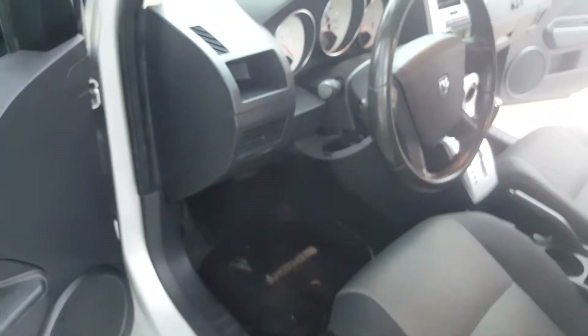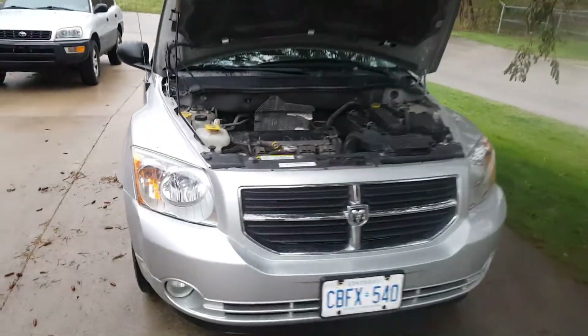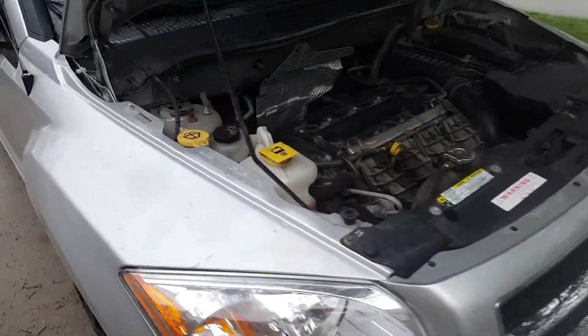Take a look under the hood. It's really, really clean — no major leaks or anything, and the engine runs great.